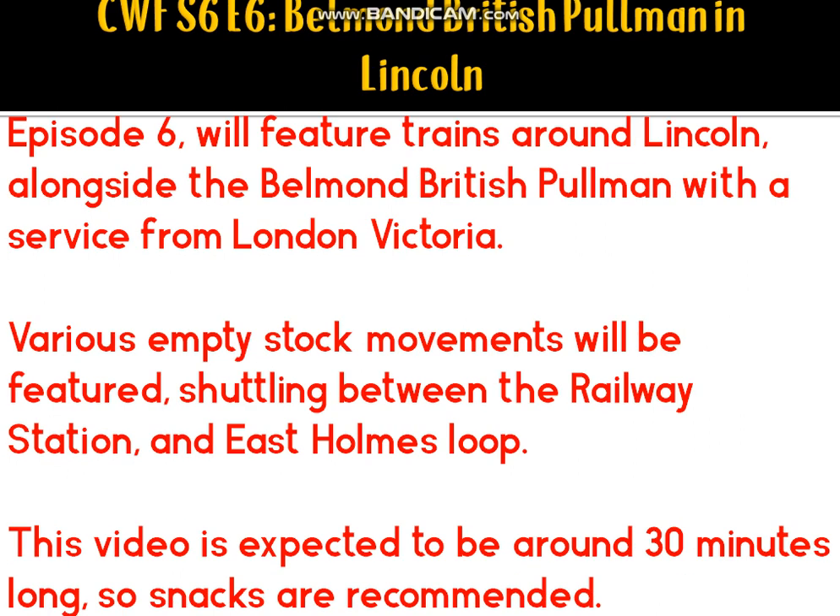Episode 6 will show us the Belmont British Pullman from London Victoria in the Lincoln area. Various empty stock movements will be featured, shuttling between the railway station and East Holmes Loop. This video will of course be long because it's in the main city, as we know from that 15-minute video quite recently.